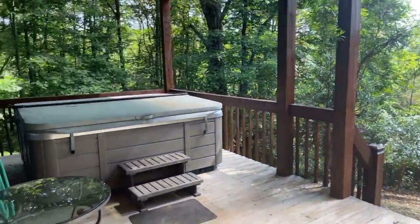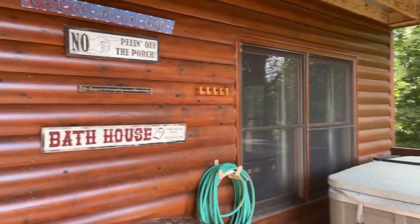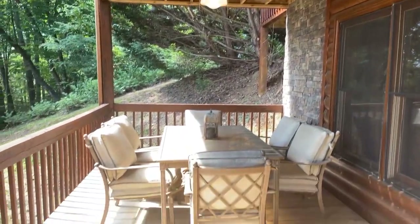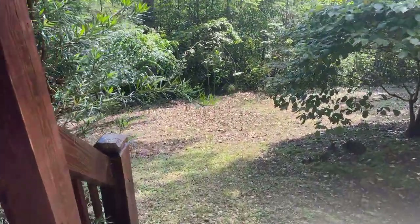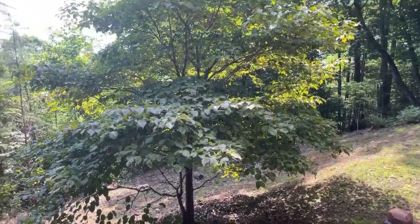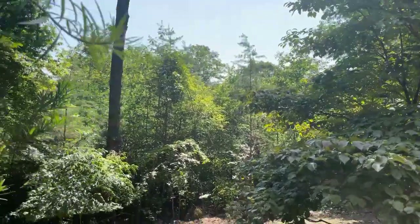The hot tub will be out here. I want to find out from the agent where the property lines go — see if you could clear out more trees to get more of a view down here.